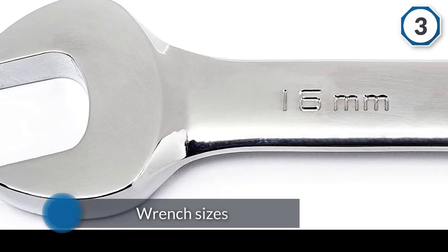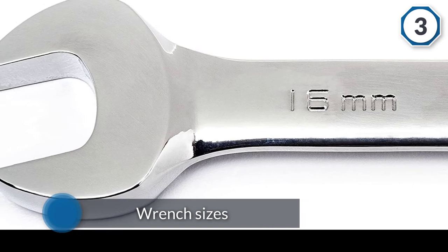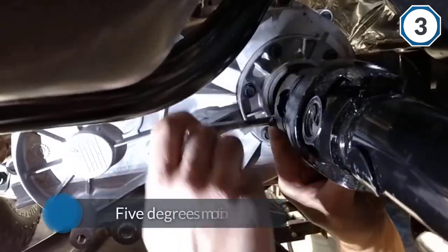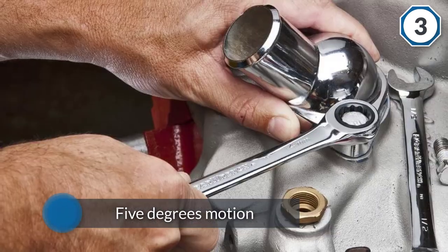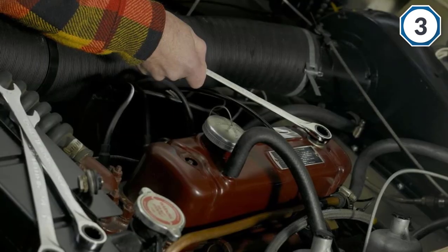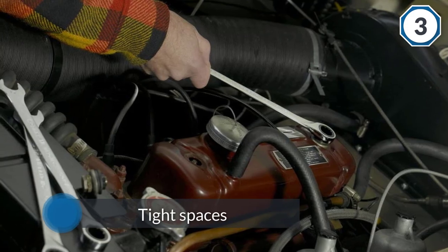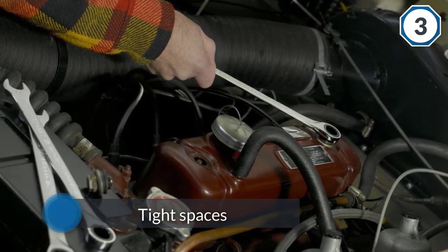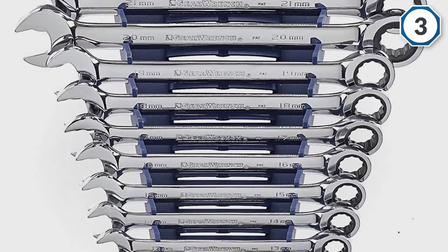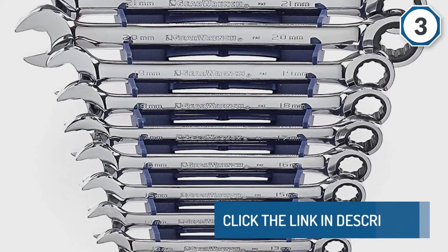The Gear Wrench 9416 16-piece Ratcheting Wrench Set is a great set for people who want to get a lot of wrench sizes but still get good quality for the price. The ratchets in this kit come with 72-tooth ratchet ends, which means they can turn bolts with as little as 5 degrees of motion. That makes them great for tight spaces where you're not going to have enough room to use the other plain wrench end. The precision fit on both sides of these wrenches is designed to move the pressure of each turn off the bolt's points.